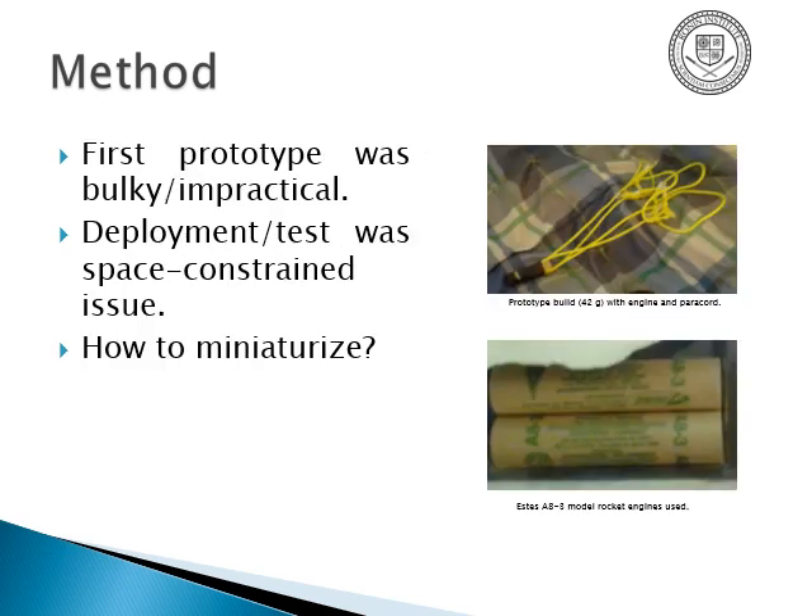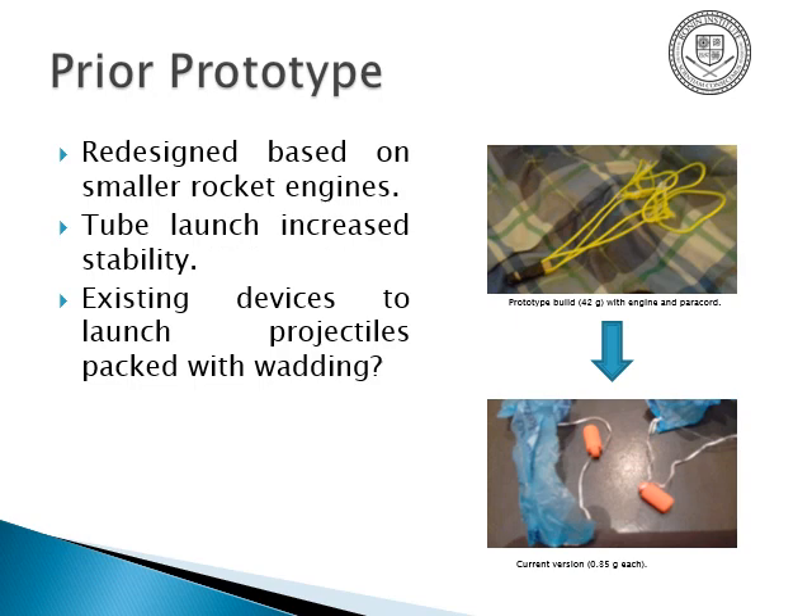The original design had a really bulky projectile — a standard model rocket engine attached to Paracore, 42 grams. So, how did I miniaturize? With 3D printing. The new system is about nine millimeters in diameter by 15 millimeters tall, and each one weighs about 0.3 grams including the parachute, which is comprised of shopping bag and dental floss. I also found launching from a tube — in this case an antique pistol — increased the velocity because more pressure builds up and helps it launch with more accuracy.